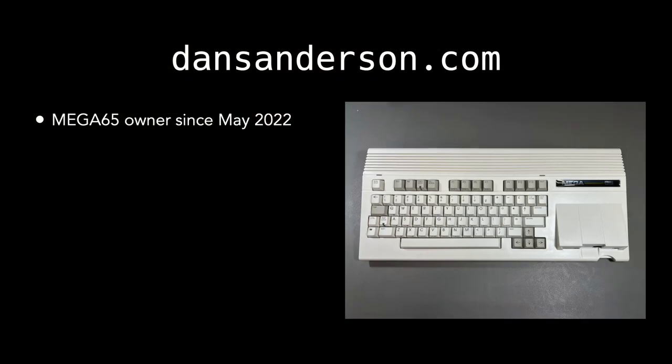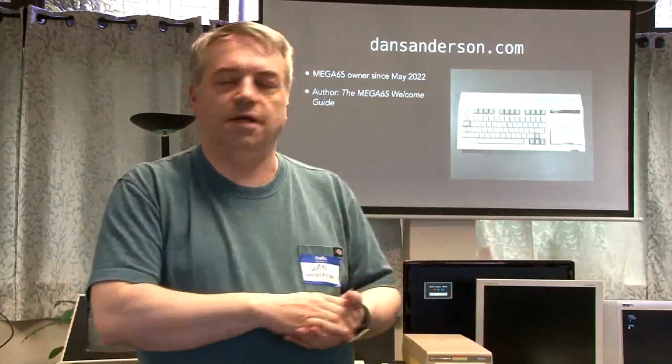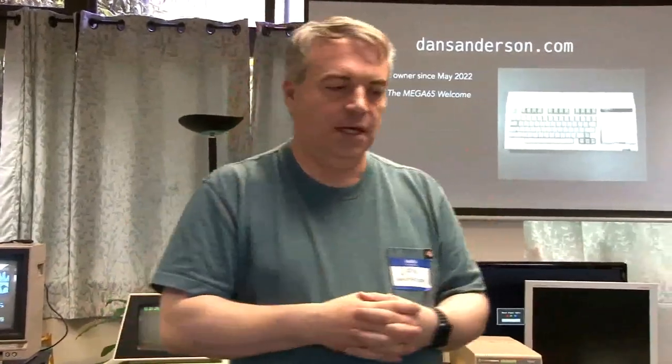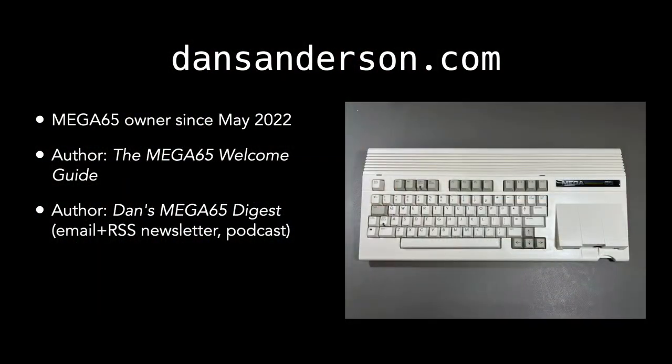A little bit more about me: I owned a Mega 65 starting in May 2022, which was when the first batch of actual units delivered. I was in that first batch. Pre-orders started in September 2021 and they shipped in May 2022. I'm the author of the Mega 65 Welcome Guide, an online pamphlet meant to bridge the gap between the idealized experience and the actual experience of the Mega 65 at the time. It became pretty popular, so I've kept it up to date. I'm also the author of Dan's Mega 65 Digest, a monthly email newsletter and podcast.